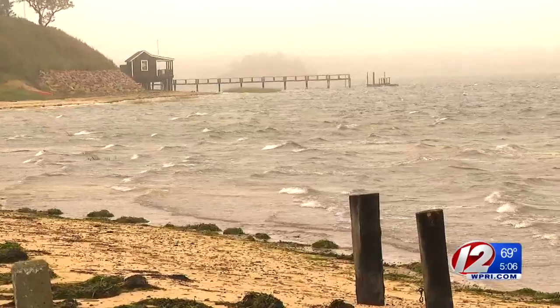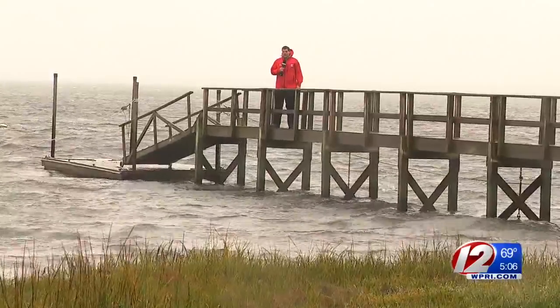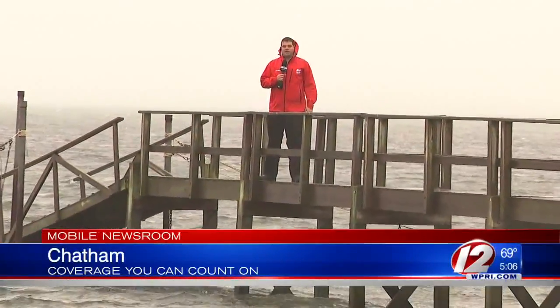This isn't too bad, though. It could be a lot worse. So far, no damage, and I hope it doesn't get any worse. Despite the wind picking up throughout the day in Chatham, we haven't seen any damage or had any reports of power outages. I'm Steve Nielsen, Eyewitness News.